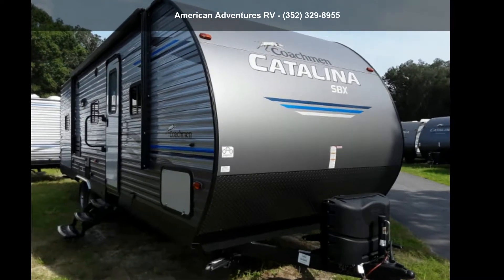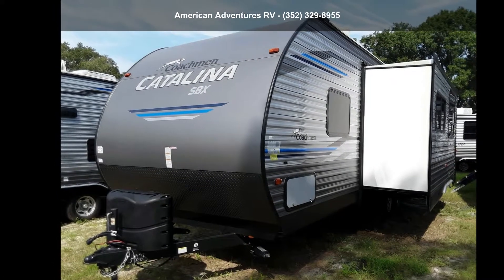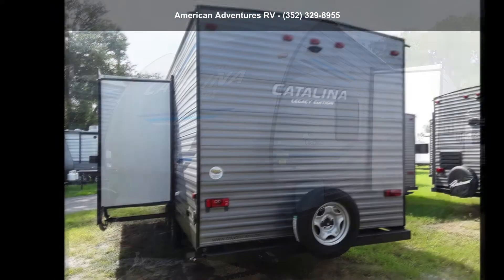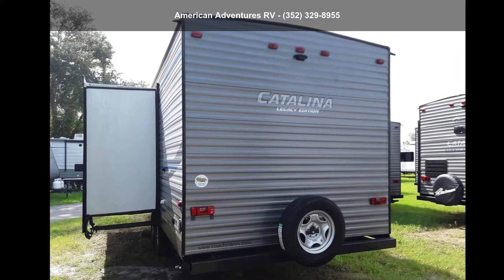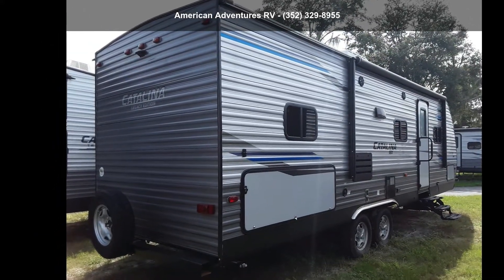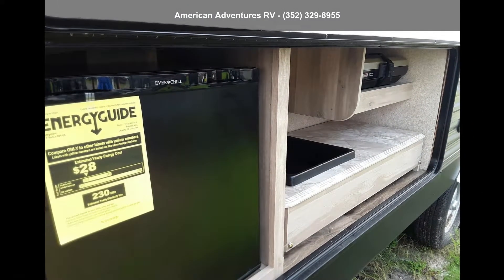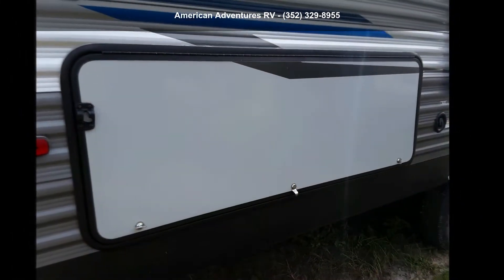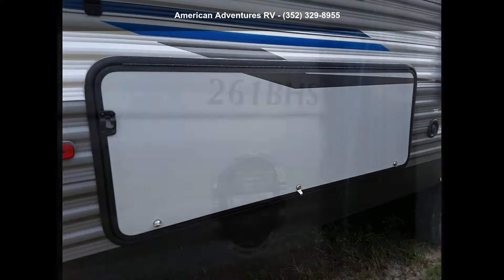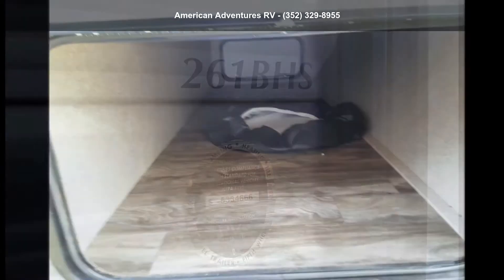Begin an adventure with this Coachman 2019 Catalina SBX261BH. Whether you are planning on vacationing, adventuring, or just relaxing, this travel trailer does it all. This unit is perfect for those looking to maximize fuel efficiency but maintain all of the conveniences of a well-appointed, feature-packed RV. Call now to schedule an appointment to our dealership. An adventure awaits!